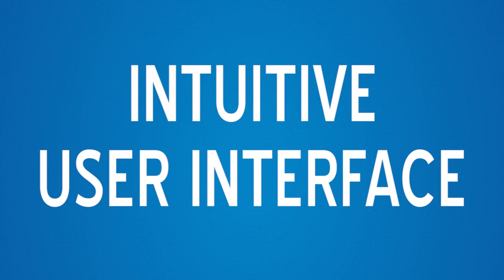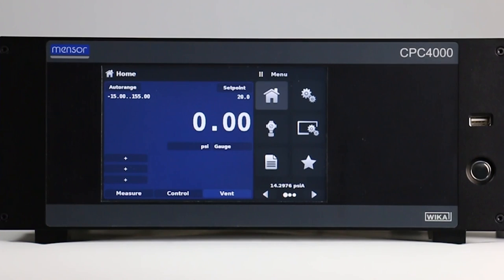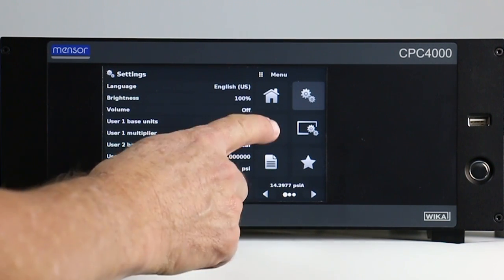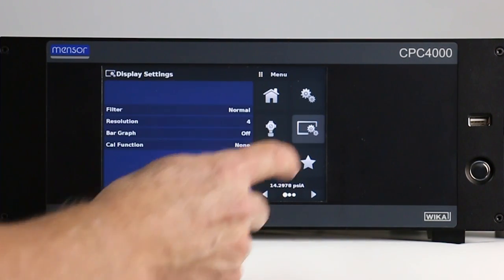The home screen shows all information necessary for operation. Navigation to set up screens is achieved by touching graphic icons for general settings, control settings, and display settings.